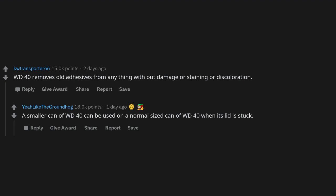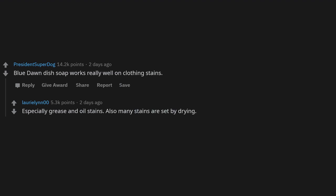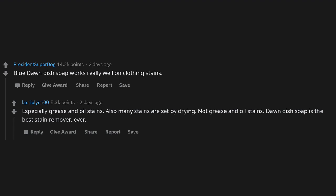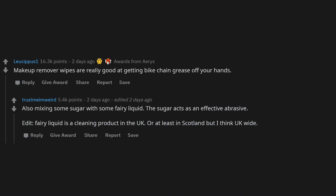WD-40 removes old adhesives from anything without damage, staining, or discoloration. A smaller can of WD-40 can also be used on a normal-sized can when its lid is stuck. Blue Dawn dish soap works really well on clothing stains, especially grease and oil stains. Many stains are set by drying — but not grease and oil stains. Dawn is the best stain remover ever. Also, makeup remover wipes are great at getting bike chain grease off your hands.